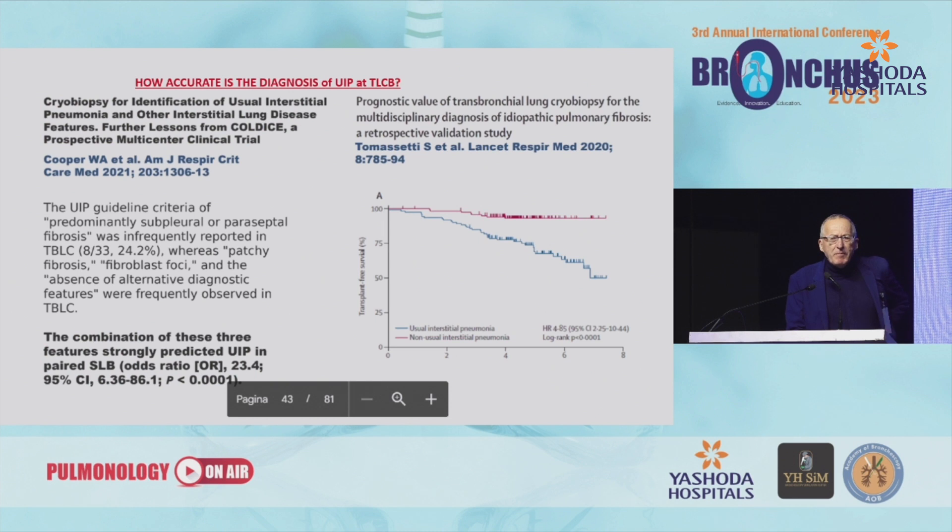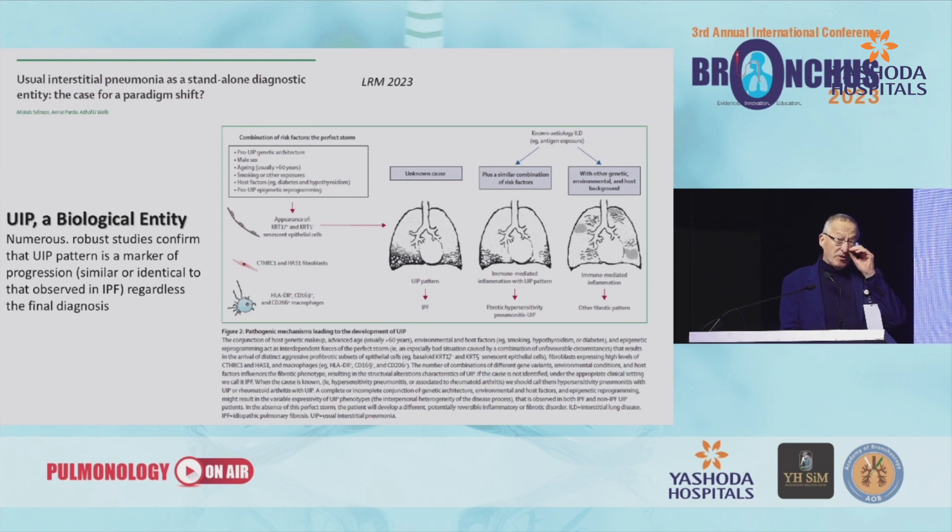If you have UIP pattern in cryobiopsy samples, what does it mean and how accurate is this diagnosis? We have two papers on that. According to the Australian group, if you have UIP pattern in cryobiopsy, the probability of also having UIP pattern in surgical lung biopsy is very high — three times more than expected. And if you have UIP pattern in cryobiopsy samples, the prognostic impact of this information is clinically relevant, as shown by our study published in Lancet Respiratory Medicine.